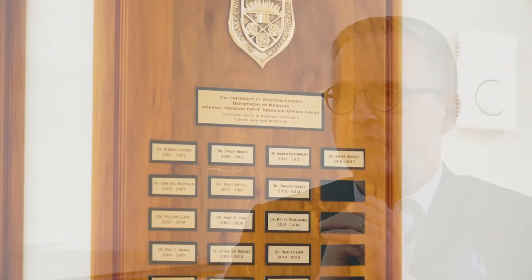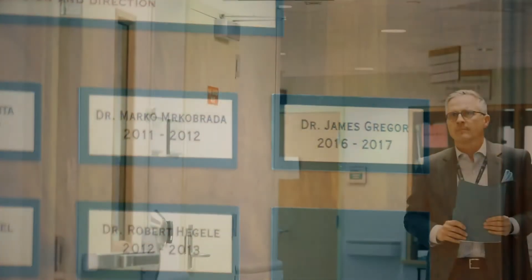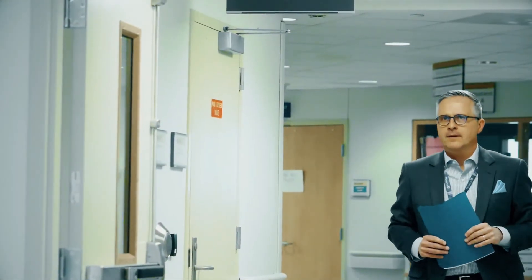I'm often asked, what is willingness to pay? Technically, it is a type of discrete choice conjoint analysis that can be used to assess the value that patients associate with certain product attributes in relation to other product attributes. When associated with a dollar value for the attributes, this becomes a willingness to pay study.